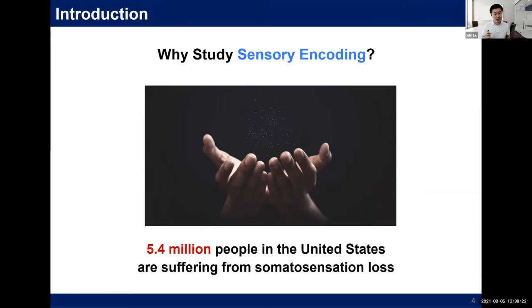However, restoring motor functions alone only solves half of the problem for these patients. Sensory feedback actually guides all of our motor interactions with the physical world. People often underestimate the importance of sensory function, which is why this field is much less explored than its counterpart in motor decoding. Being able to touch and feel is one of our most essential capabilities as humans. Our everyday interactions — such as eating, writing, and walking — all rely on sensory feedback. More than 5 million people in America suffer from sensation loss.